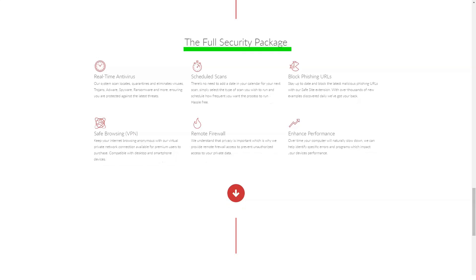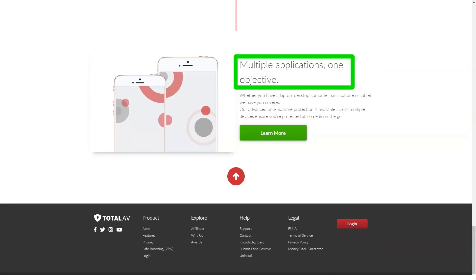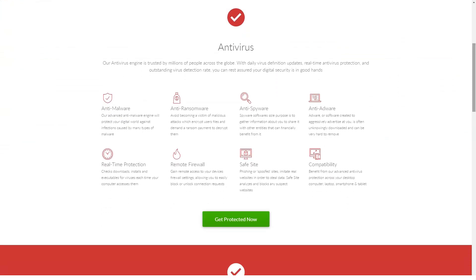Protection against ransomware is one of the most important features of any modern antivirus security package. These attacks are becoming increasingly common and represent one of the most serious threats. A ransomware attack can encrypt your data so that you can no longer view it, move it, copy it, save it, change it, or even restore it. If your files have been corrupted by ransomware, it is very difficult to recover them without paying the attacker for the decryption key — hence the name ransomware.